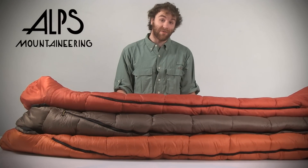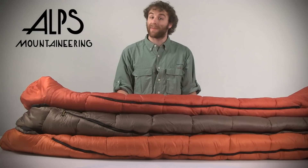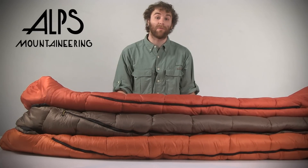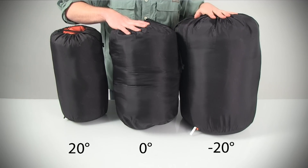Hey guys, I'm Mason from Sierra Trading Post and this is the Alps Mountaineering Echo Lake Sleeping Bag. This bag is available in 20, zero, and negative 20 degree Fahrenheit comfort ratings. These economical bags come with a stuff sack and are excellent for car or backcountry camping on a budget.